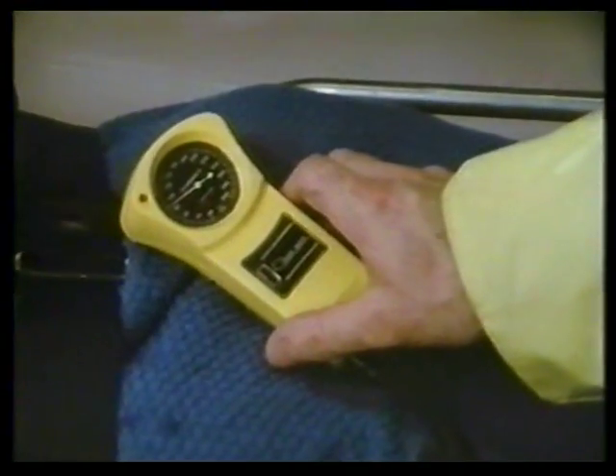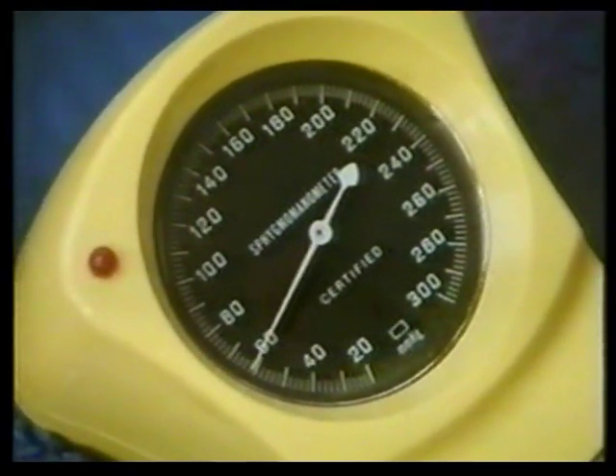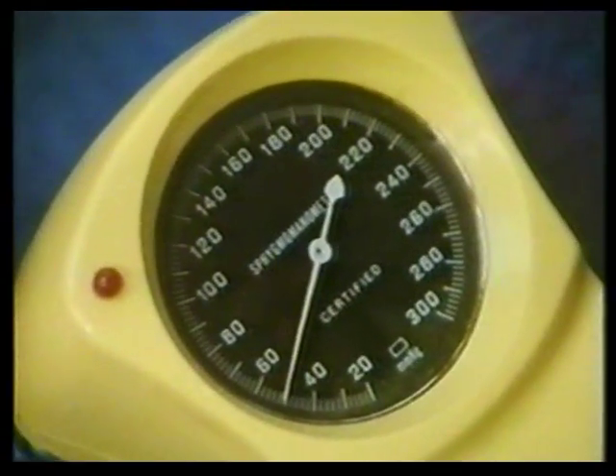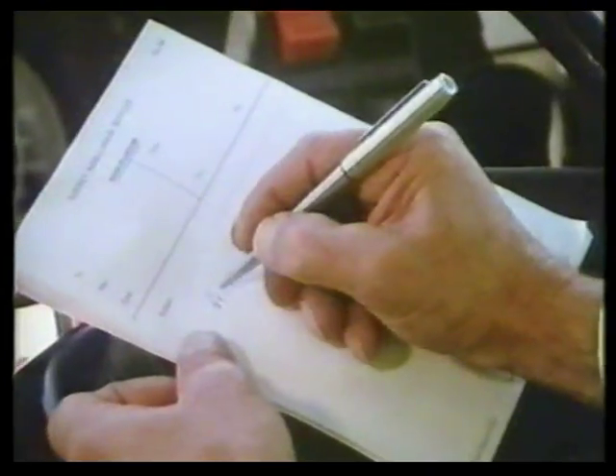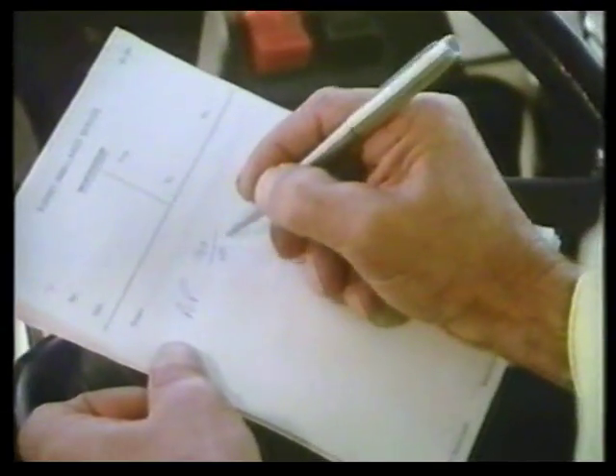He's finding out how hard the heart is working pumping blood round the body. These measurements provide a record of Nicky's condition just after the accident — blood pressure 90 over 50, pulse rate 120. And it's vital to write them down.